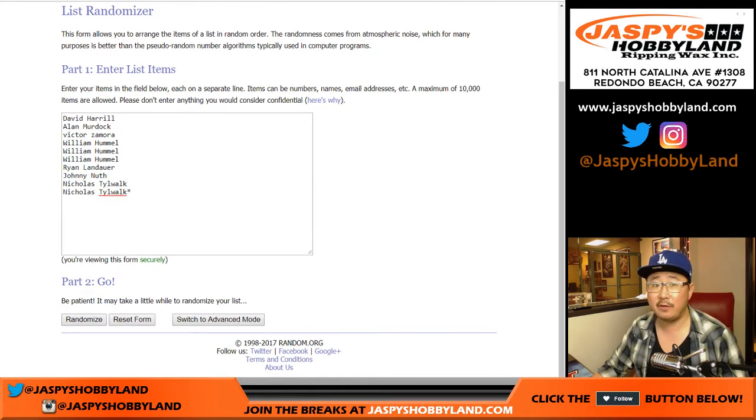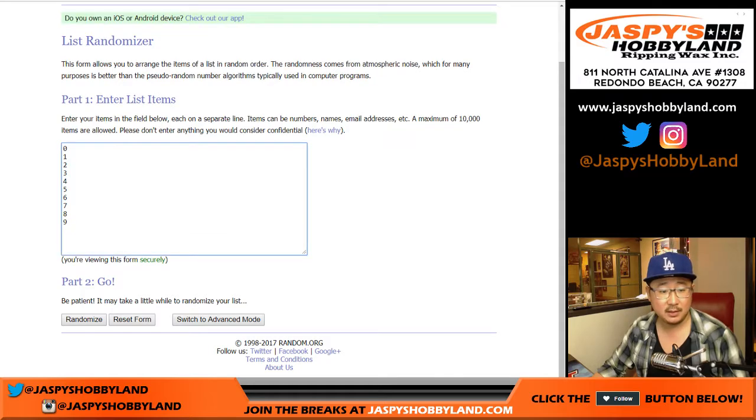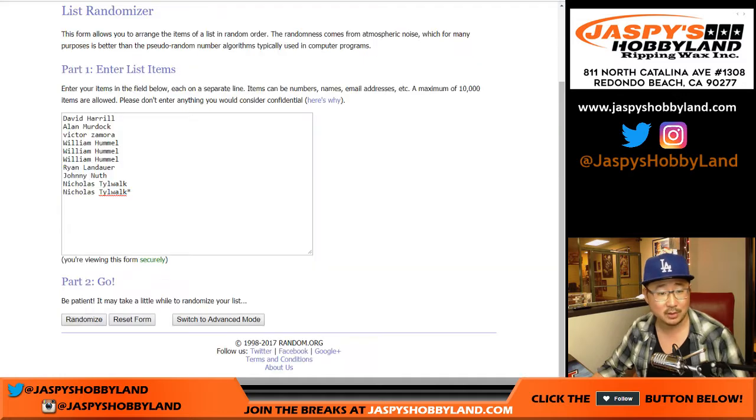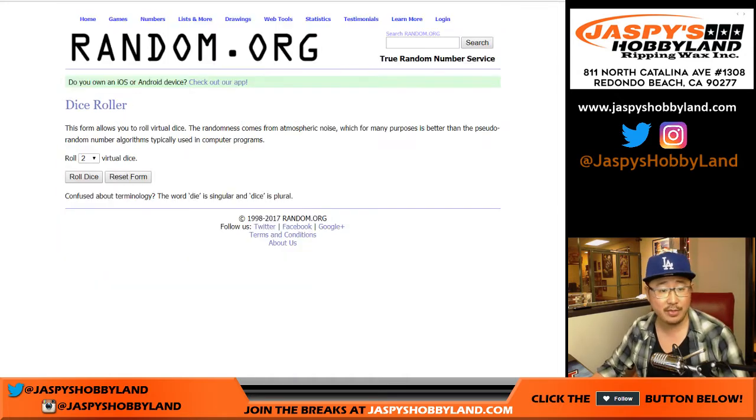There are the people involved in this break — thank you guys. There are the numbers. Everyone knows how this break works. Remember, spot zero gets any and all redemptions, even if it's a one-of-one redemption.